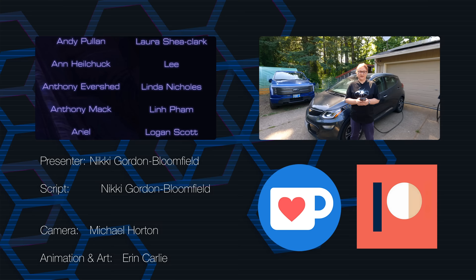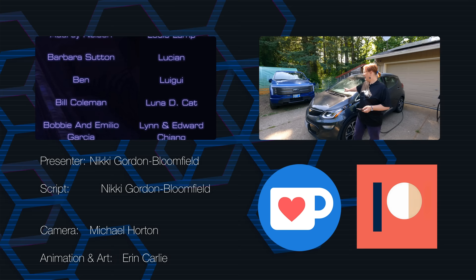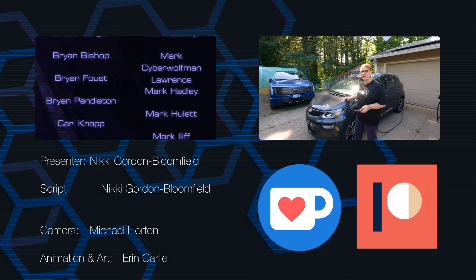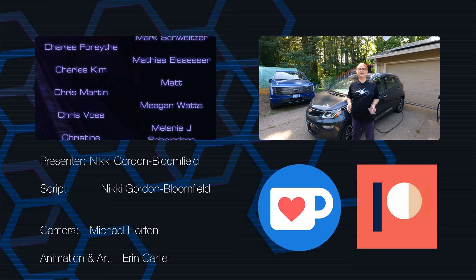If you do subscribe, keep your eyes out for another update on this very car and this little thing here — the Comma AI install is going to be the next video, hopefully next week, showing this car driving some of the time. I wouldn't say driving itself because it's only a level two system, but it's got more semi-autonomous capabilities than it had out of the factory.